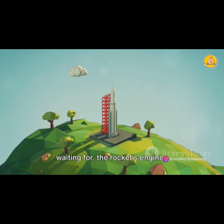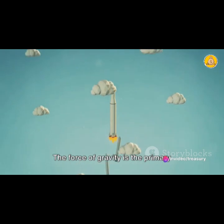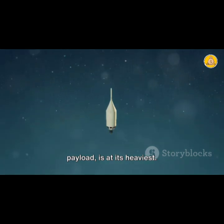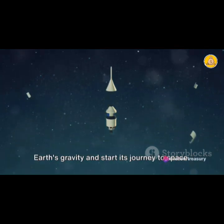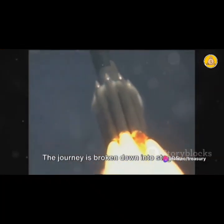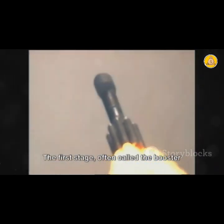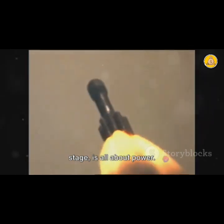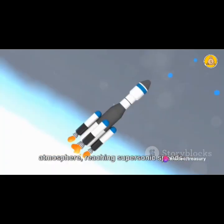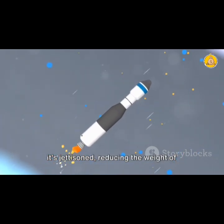Liftoff is the moment we've all been waiting for — the rocket's engines thrusting it off the ground and into the sky. The force of gravity is the primary obstacle here. The rocket, fully fuelled and carrying its payload, is at its heaviest. It needs enough thrust to overcome Earth's gravity and start its journey to space. Now in flight, the journey is broken down into stages, each with a specific purpose. The first stage, often called the booster stage, is all about power — using the majority of the rocket's fuel to push through Earth's atmosphere, reaching supersonic speeds. Once the first stage has done its job, it's jettisoned, reducing the weight of the rocket.